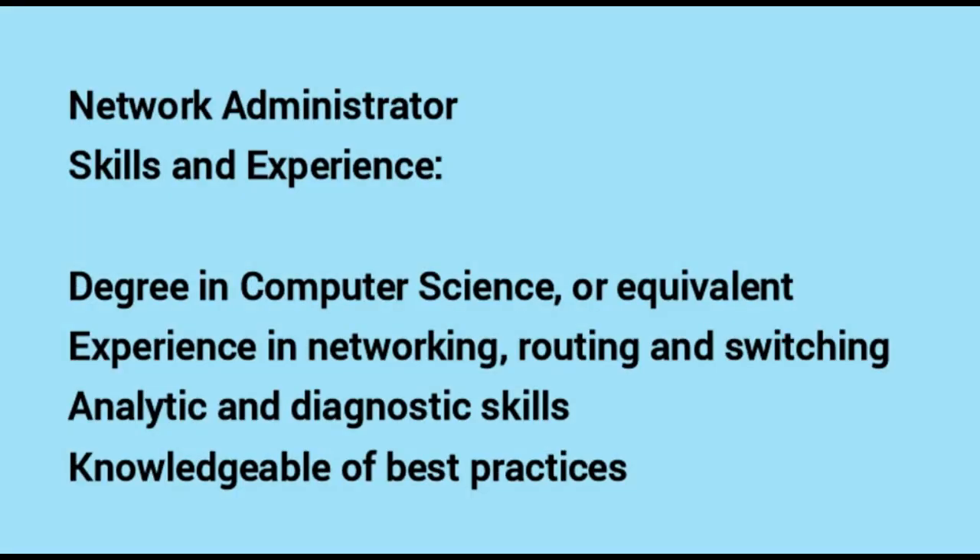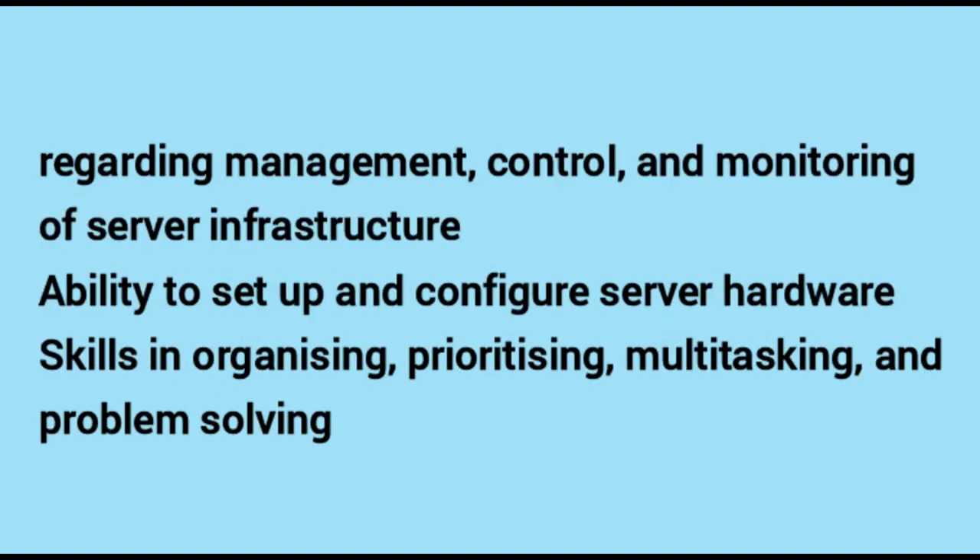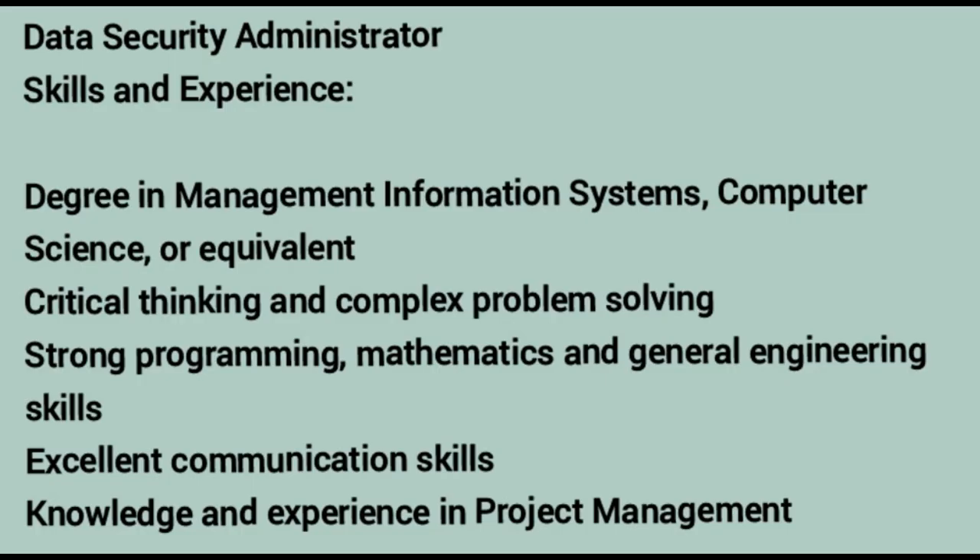Number four — Network Administrator. Skills and experience required: a degree in computer science or equivalent. Experience in networking, routing and switching. Analytical and diagnostic skills. Knowledgeable of best practices regarding management, control and monitoring of server infrastructure. Ability to set up and configure server hardware. Skills in organizing, prioritizing, multitasking and problem solving.